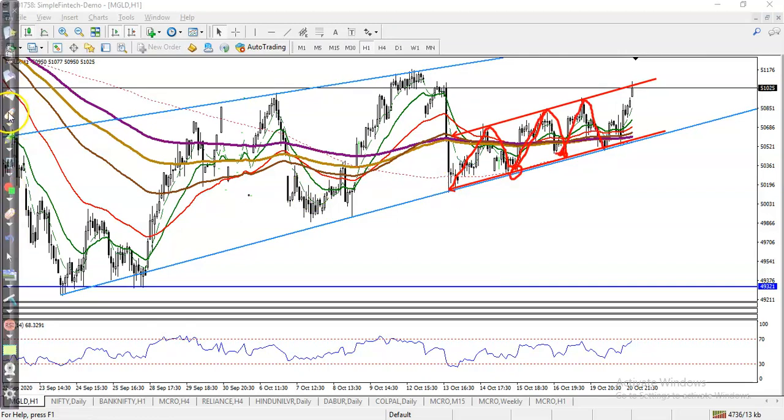Right now you can see prices are running like that. We were looking for a buy somewhere here, and price went up. Yesterday we were also looking for a buy somewhere here, and finally you can see price has gone up.